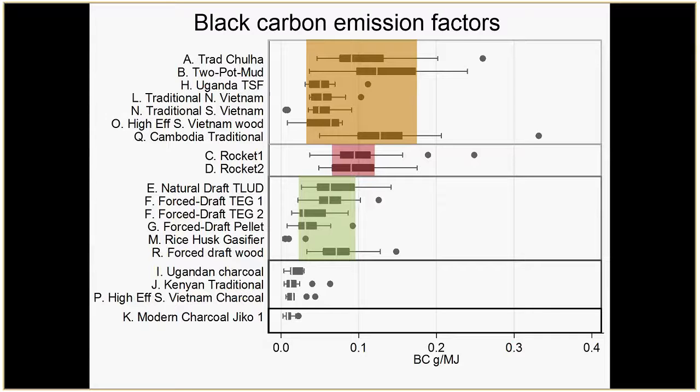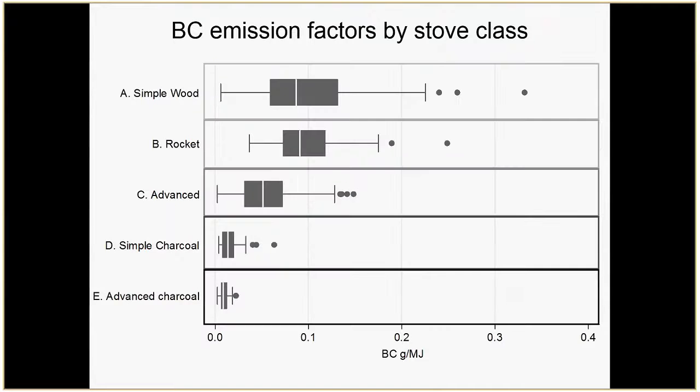Again there's a lot of variation — these are different technologies so you probably don't want to generalize to any one specific project — but you are seeing that they're reducing the amount of black carbon produced. For charcoal stoves at the bottom, they definitely have low black carbon emissions and low particulate emissions in general due to the way they combust fuel, but they have lots of other climate implications — the way you produce charcoal creates a lot of particulates, and there are impacts on deforestation.